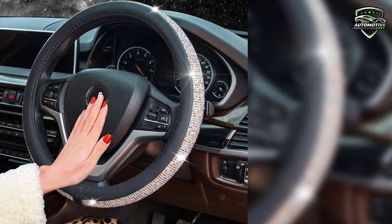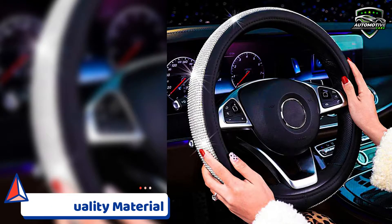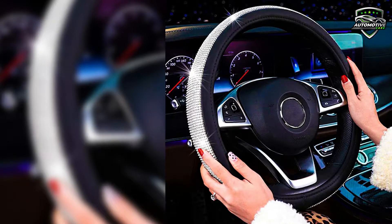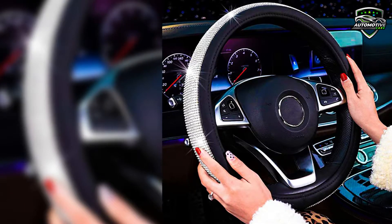These car steering wheel covers are made of high quality PU leather with top crystal craftwork. These wheel covers have a surface that is more stable through superb craftsmanship and it is non-hurting.